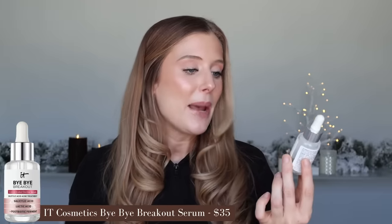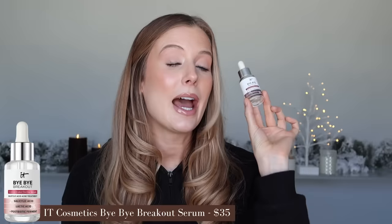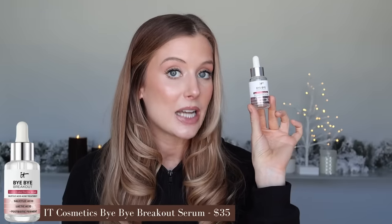The It Cosmetics Bye Bye Breakout Serum stays strong in my skincare routine — I've gone through another bottle. I absolutely love this for preventing texture. If you deal with stubborn texture, I would highly recommend trying it out. It contains 2% salicylic acid, 3% lactic acid, and a postbiotic ferment.